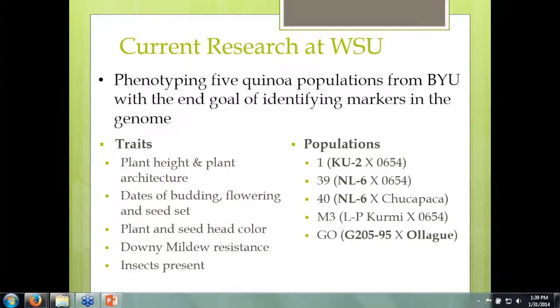Listed on the other side are the populations that I'm growing and the parents they're crossed with. The ones in bold are Chilean types, and the ones not in bold are from the Highland Altiplano. So we have some diverse crosses to create mapping populations, and this also comes into play with selection of varieties.